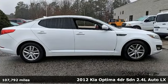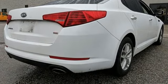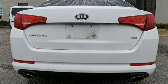It comes nicely equipped with features you'll love: Bluetooth wireless audio streaming, power-heated mirrors, air conditioning, and a manual tilting steering column.